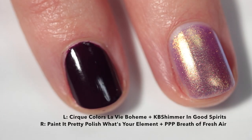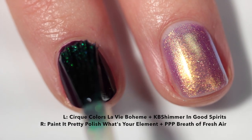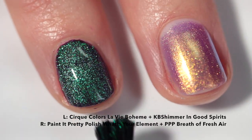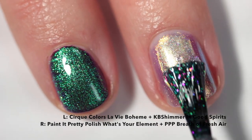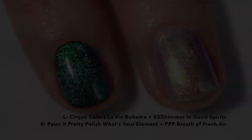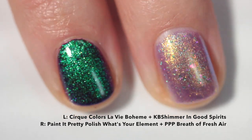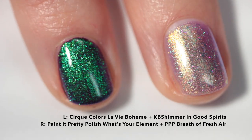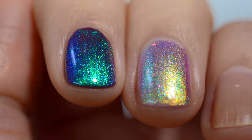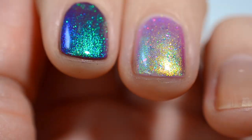Now I'm moving into the shimmer-based toppers. I'm using KB Shimmer In Good Spirits over a really beautiful purple Cirque Colors polish — the green and purple contrast but also look really good together. On my middle finger I'm using a shimmer-based topper that also has iridescent flakes, layered over another shimmer. You can totally mix two different shimmers together; I think it gives a really cool effect.